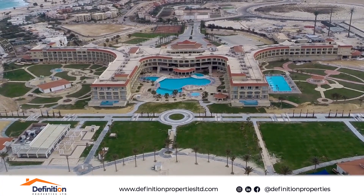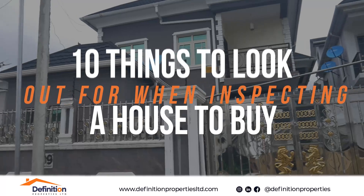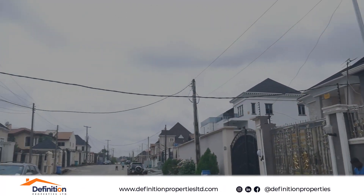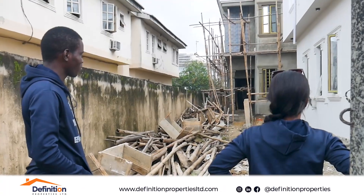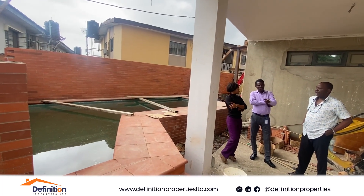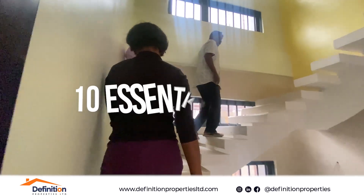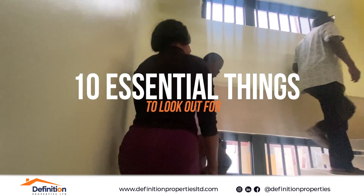Welcome to Insights and Knowledge with the Real Estate Minister. Today we are going to dive into 10 things you need to look out for when inspecting a house to buy. When buying a house in Nigeria, an inspection is a critical step to ensure you are making a wise investment. So here are 10 essential things you must look out for.